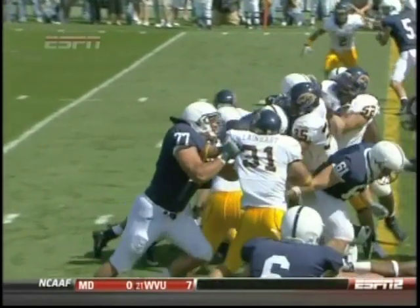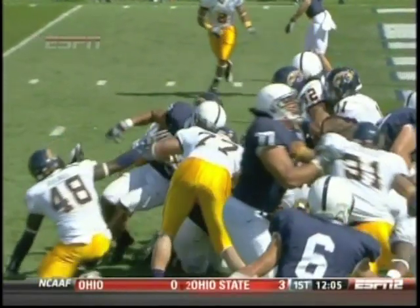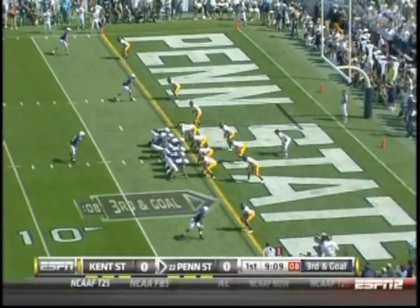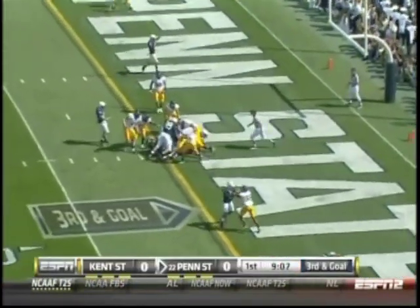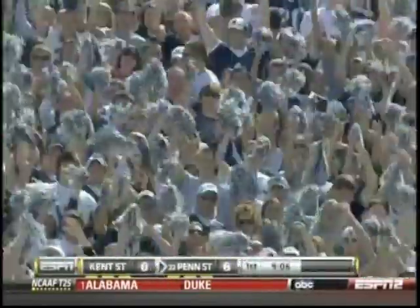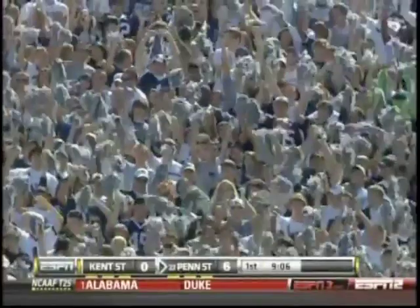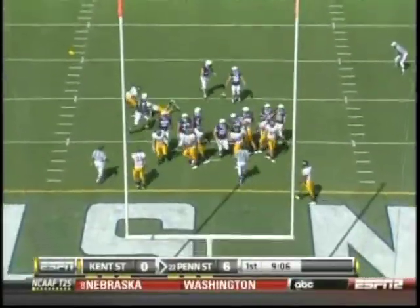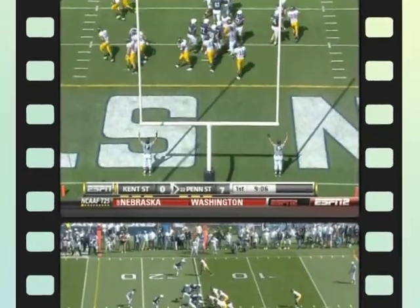Third and goal. Bolden tries to sneak for it and he's in. Touchdown, Nittany Lions! He's in! Wagner's point after is right down the middle, and Penn State takes the lead.